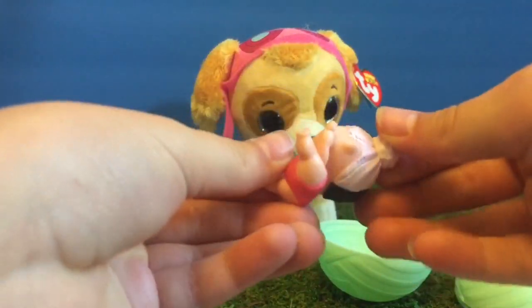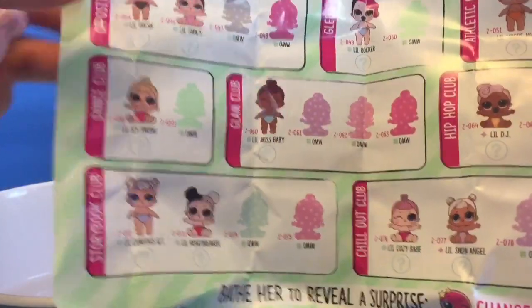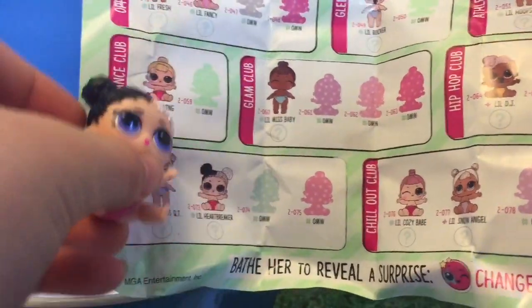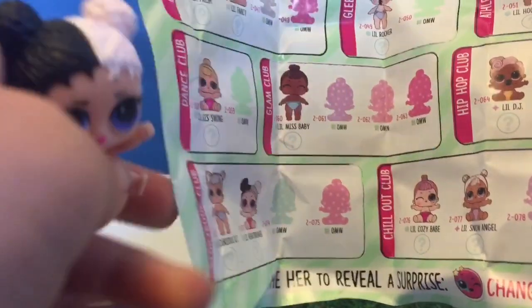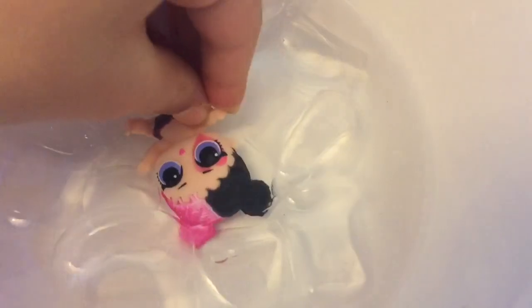Oh she's super cute! She has black and white hair, and her name is Little Heartbreaker. Now let's give her a bath and see what color she turns.